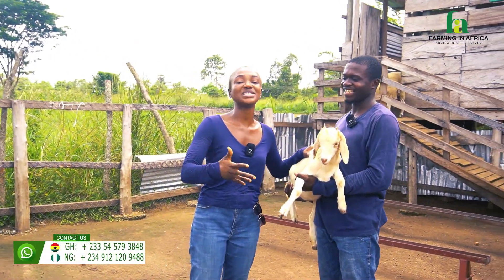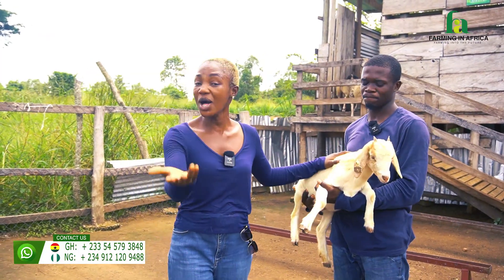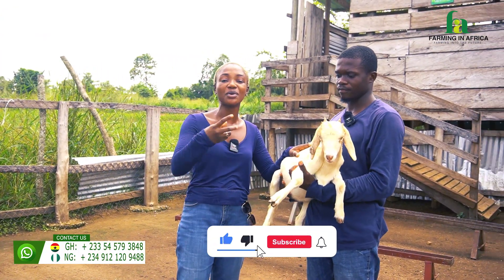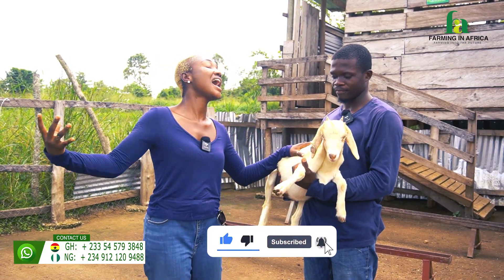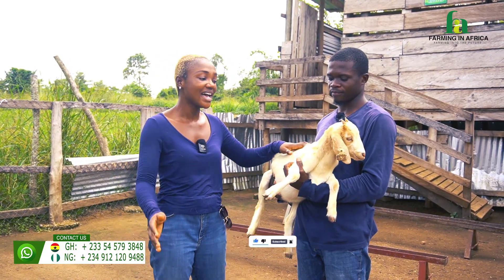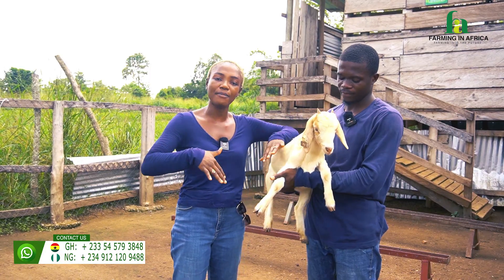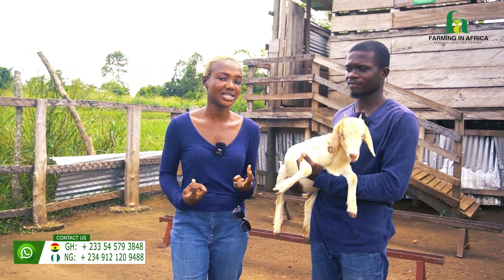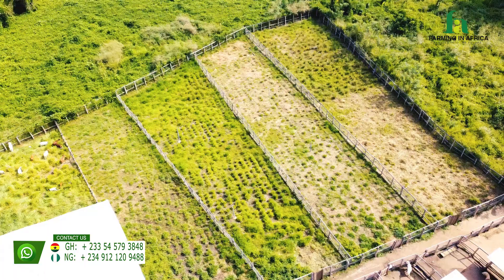I hope you remember, but if you're a new follower here, welcome. This is the Farming in Africa YouTube channel. We are also on Facebook, TikTok, Instagram, LinkedIn — across all the social media platforms. We are standing right here at our farm; that is the beauty of what we do. We don't just talk about farming, we love it.